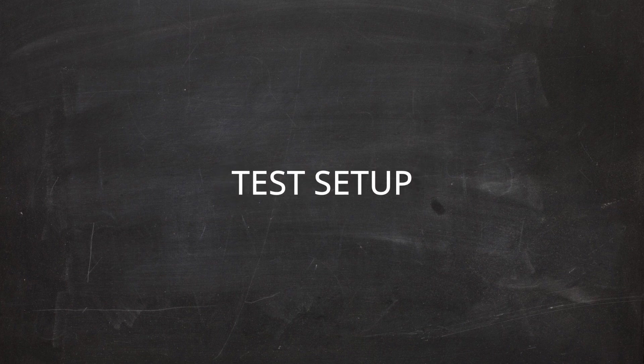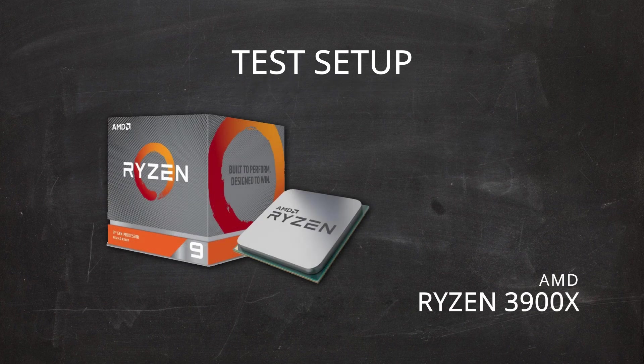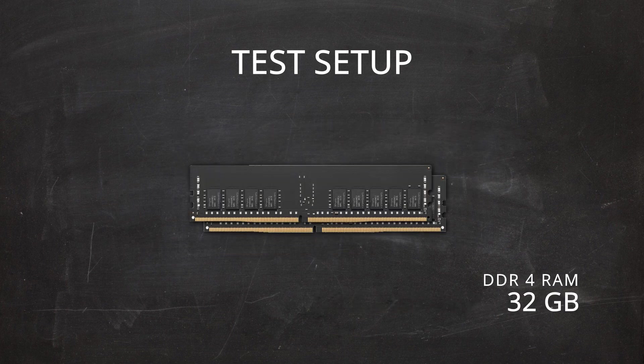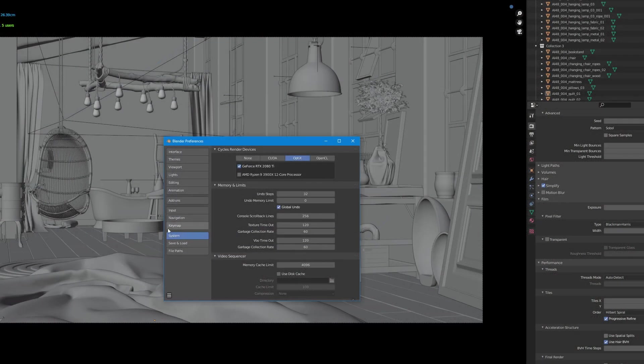I conducted tests on a PC with AMD Ryzen 3900X, NVIDIA GeForce RTX 2080 Ti, and 32 GB of RAM. I set Blender to Optix GPU rendering, although I selected only GPU as my Optix device, so AMD Ryzen was not involved in the rendering process.